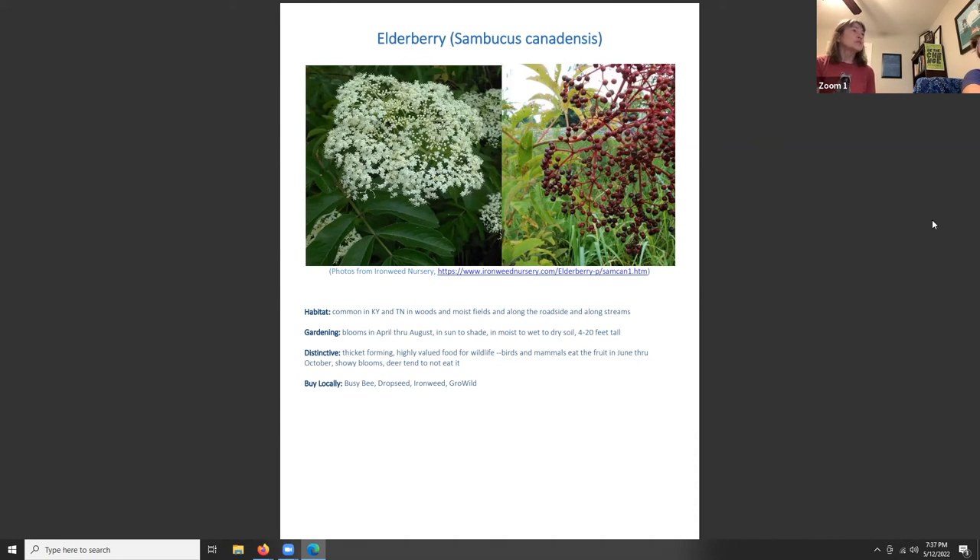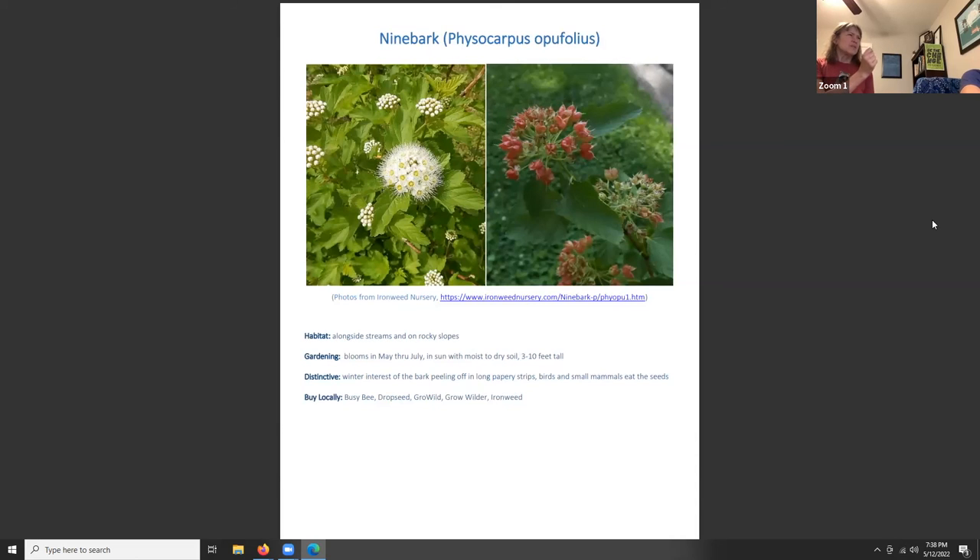Elderberry, Sambucus canadensis, is common in Kentucky and Tennessee in moist woods, fields, roadsides, and along streams. It grows in sun to shade and moist-wet to dry soil, reaching four to twenty feet tall and forming thickets. It is highly valued food for wildlife — birds and mammals eat the fruit June through October. Deer seem to avoid it. You can also reportedly make whistles from its stems.